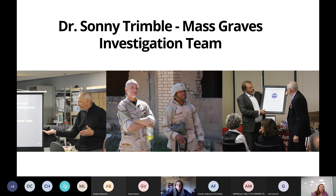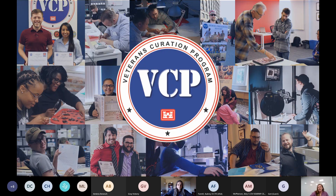So what does that mean for the VCP? After returning home, Sonny saw that several of the veterans who had protected him during his time in Iraq were experiencing widespread unemployment or even underemployment — and this was happening across the entire veteran community. He saw an opportunity to educate and employ veterans while also rehabilitating those archaeological collections. And so the Veterans Curation Program was created and has been in operation since 2009.